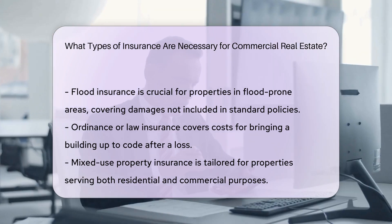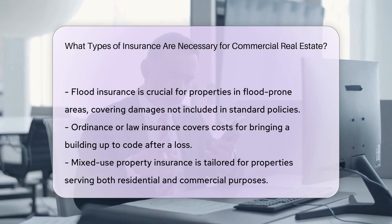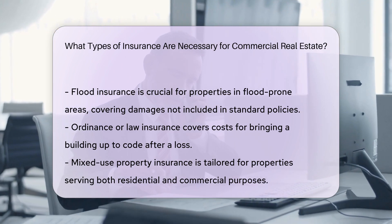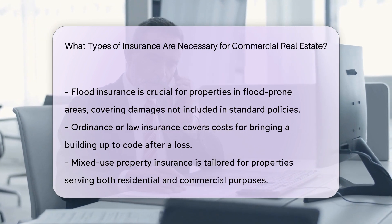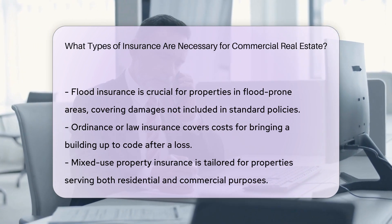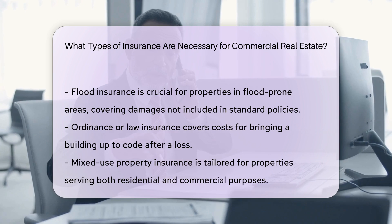Ordinance or law insurance helps cover the costs associated with bringing a commercial building up to code after a covered loss. This includes expenses for demolition, debris removal, and permits required to rebuild or repair the property.